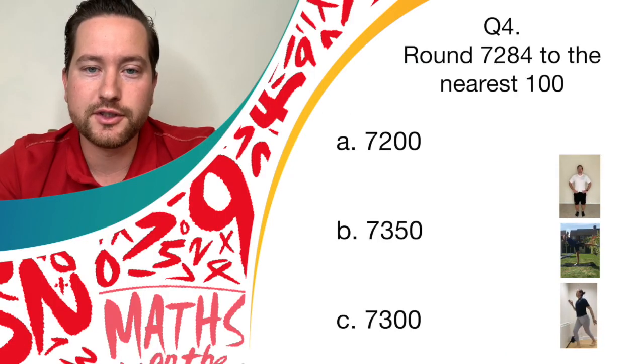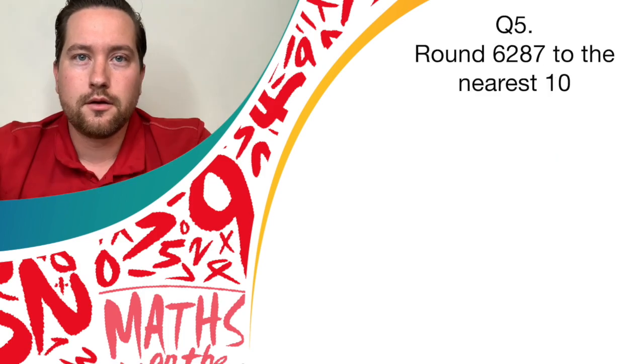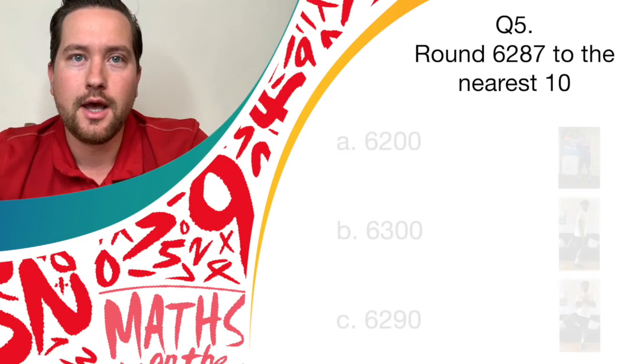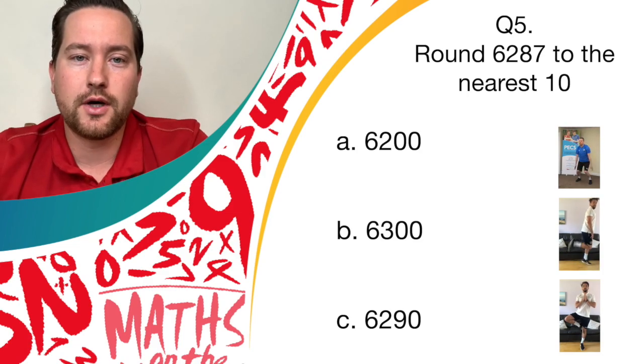If you've been doing spotty dogs, you are correct — give yourself a point. Question five: round 6,287 to the nearest 10. If you think it's 6,200, butterflies. If you think it's 6,300, back flicks. If you think it's 6,290, let's hold a nice balance.